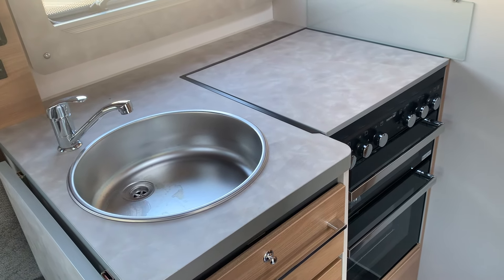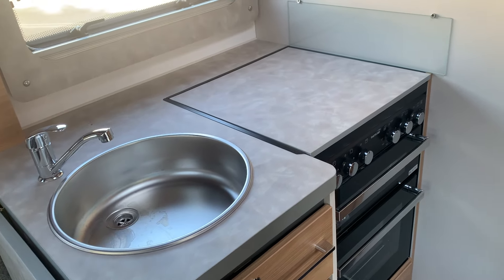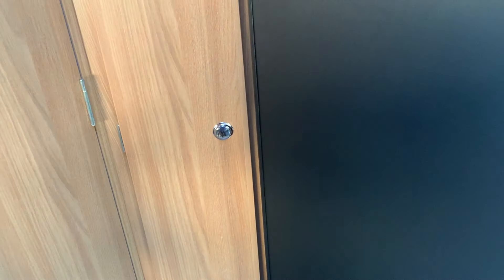You've got the sink, cooker hob, and a big fridge which is on this side. There's also a nice bit of storage there in the corner as we move into the big bathroom.